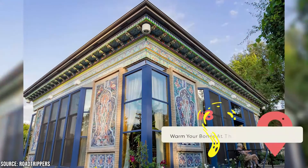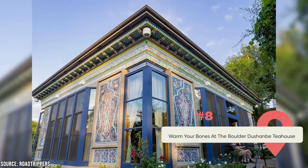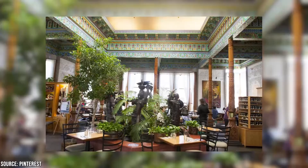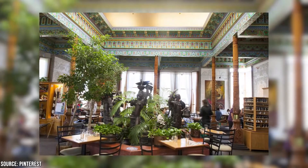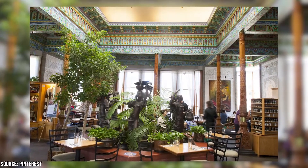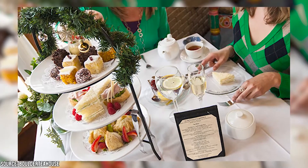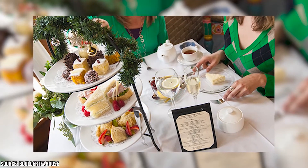Warm Your Bones at the Boulder Dushanbe Teahouse. What better way to spend a chilly fall or frigid winter morning than enjoying a warm cup of tea? The Boulder Dushanbe Teahouse is no ordinary teahouse — it was built entirely by hand in Dushanbe, Tajikistan, and given to the city of Boulder as a gift to celebrate the two cities' status as sister cities. Sip on a finely crafted cup of tea or enjoy a hot meal while admiring the authentic Persian décor.